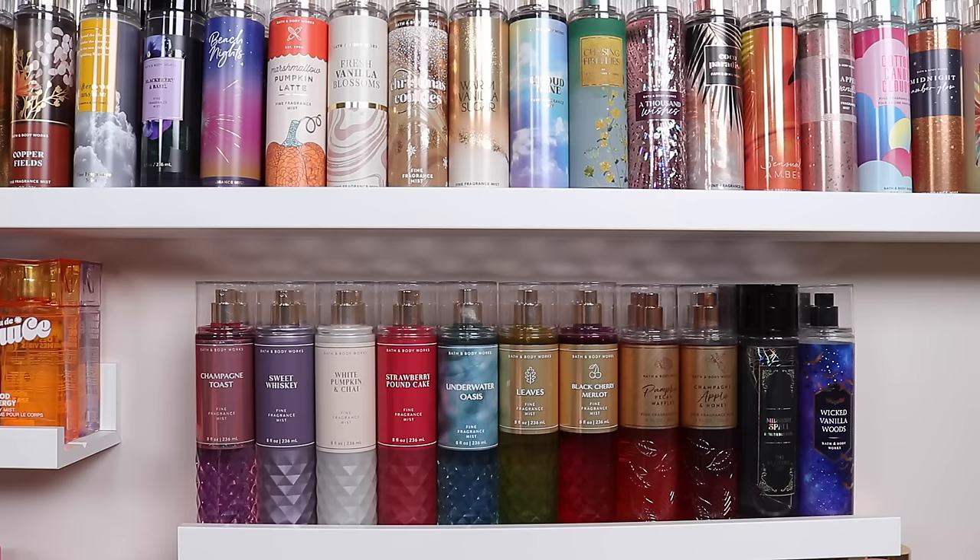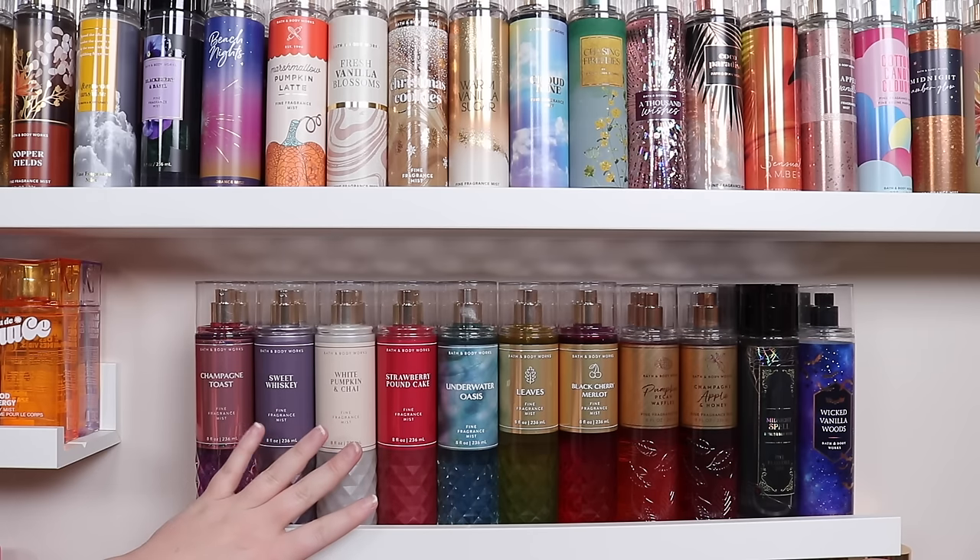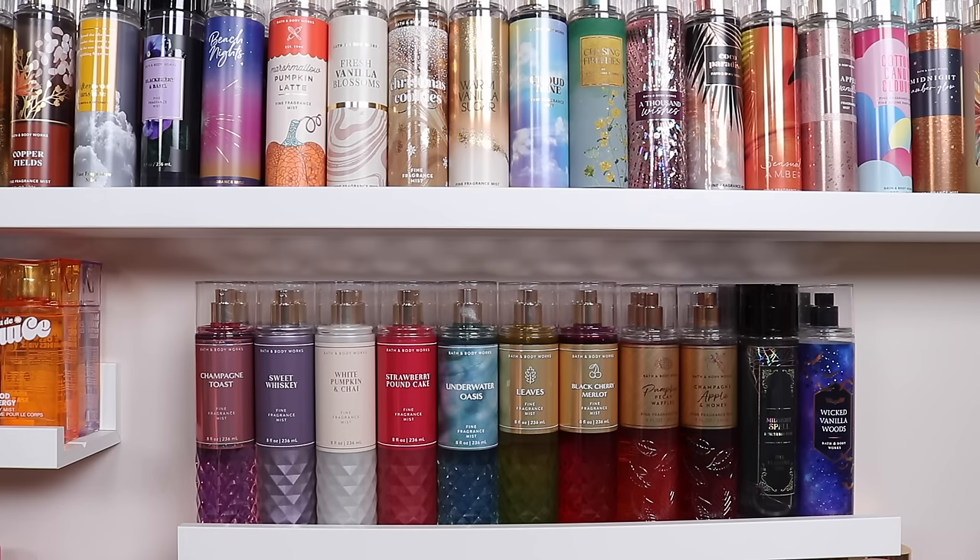All right, we have made it to Bath and Body Works! My nose is getting more stuffed as we go — sorry for the sick voice. Because there are so many, I'm going to run through these a little bit more quickly. I'll read you some notes and give you my thoughts on the ones I particularly like. I'm also expecting that if any decluttering is going to happen, it's going to be in here. Bath and Body Works comes out with so many — sometimes they're just repackaged — but it's kind of fun to collect them, not going to lie.